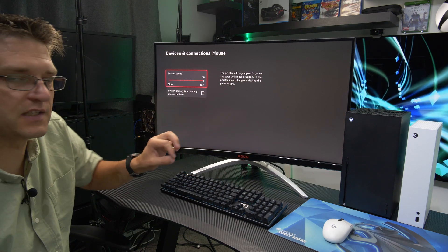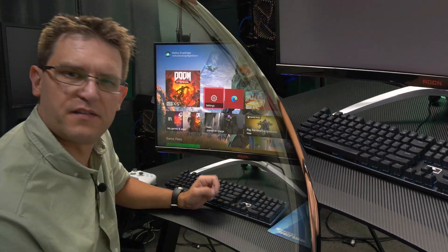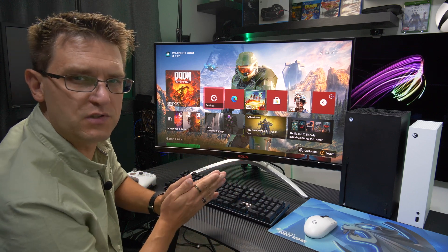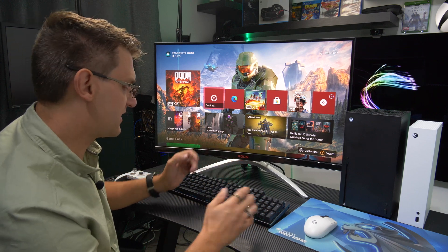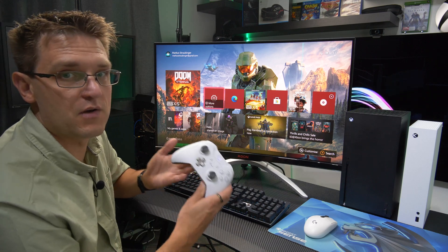The pointer speed setting is the only option to configure the mouse in the Xbox menu. Unfortunately there's no mouse support on the home screen, which would increase usability a lot. Instead you have to use your keyboard, and honestly in that case I'd rather use my gamepad.